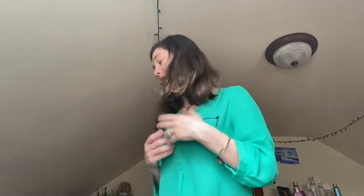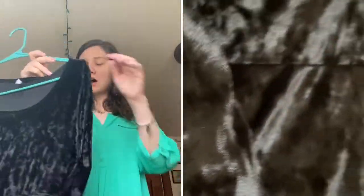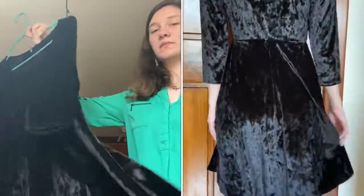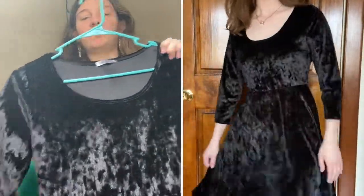Now we're moving on to the stuff I bought for colder weather. I don't have as many items from them for the winter, but we're starting with this black velvet dress called the Maria. The sleeves are about three-quarter length and the dress goes to about my knees. I actually bought it for my sister but we're about the same height. This would be a great dress to wear at church, Christmas, or any winter function — it's just really elegant and simple, and the velvet makes it so much more.